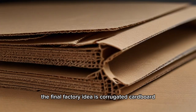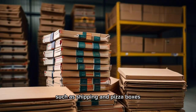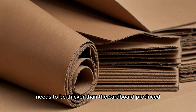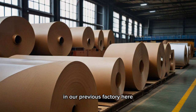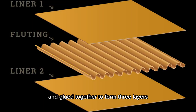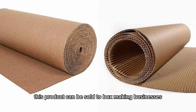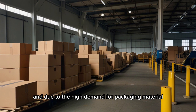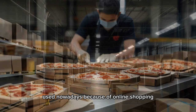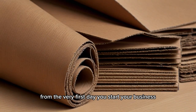The final factory idea is corrugated cardboard production, which is used for thicker boxes such as shipping and pizza boxes. This type of cardboard needs to be thicker than the cardboard produced in the previous factory. The cardboard or paperboard is brought from the paperboard factory and glued together to form three layers. The middle layer is arched, adding strength to the cardboard. This product can be sold to box-making businesses, and due to the high demand for packaging material driven by online shopping, you'll likely have customers from the very first day you start your business.